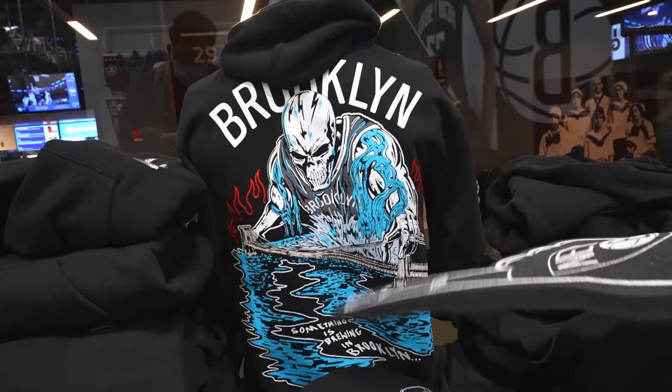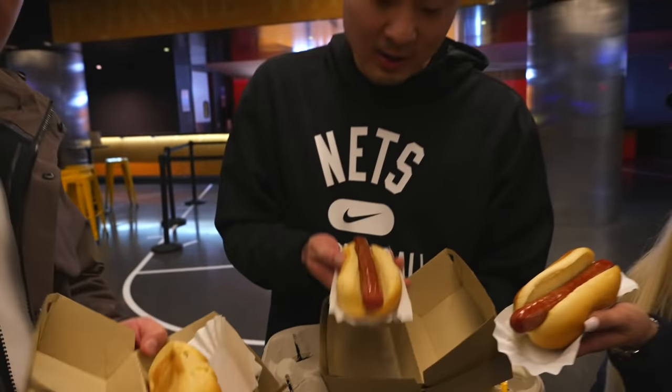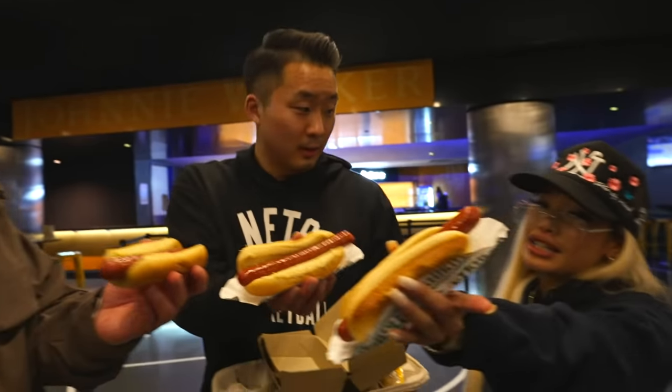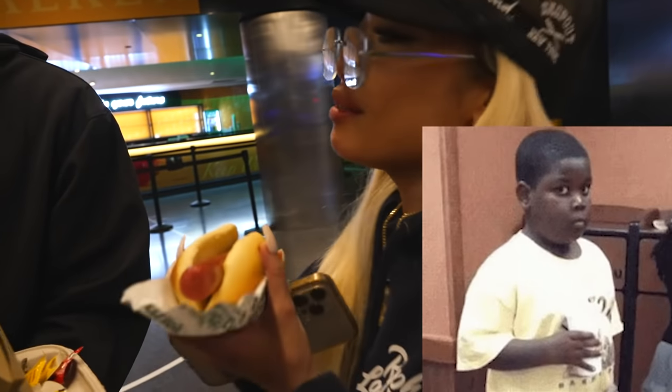These are Nathan's Hot Dogs — AKA the Glizzys. You guys know, straight from Brooklyn. I had my birthday at Nathan's when I was young. Nathan's is a legend for a reason. These are good. Nathan's gets the job done. Nathan's slinging Glizzys since 1916.